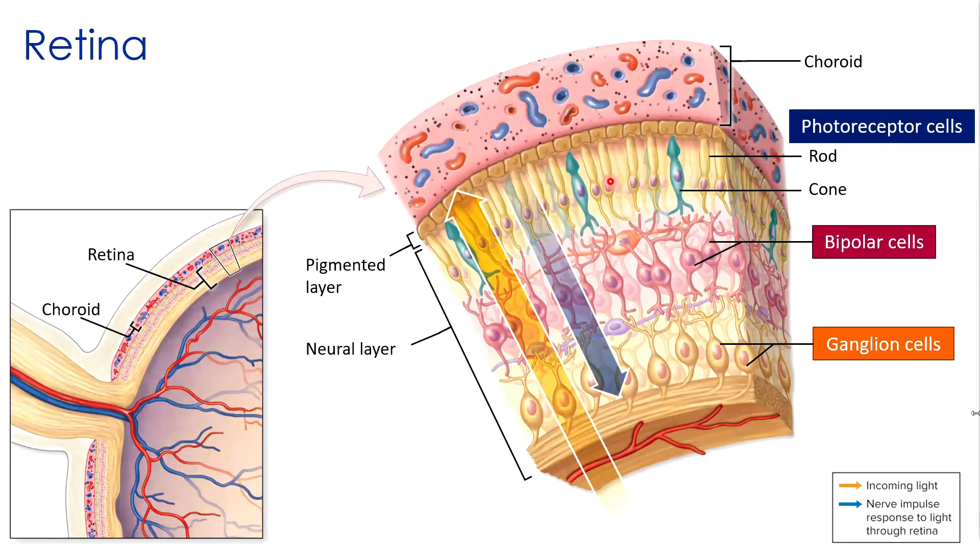Rods don't detect different colors of light; they're very light-sensitive and enable us to see in dimly lit rooms. Cones are the ones that actually detect different colors. There are three types of cones in human eyes, each stimulated by different wavelengths — you may have heard of humans having green, red, and blue cones associated with those different wavelengths of light.